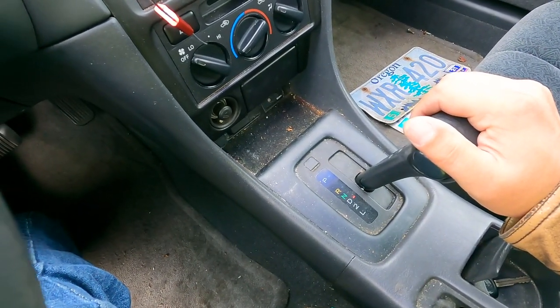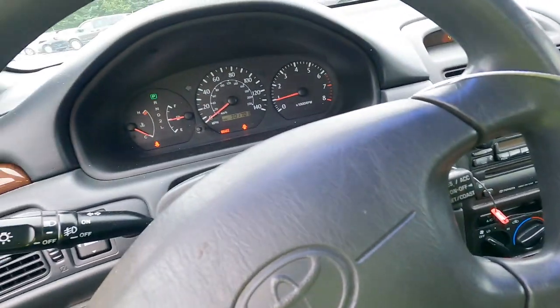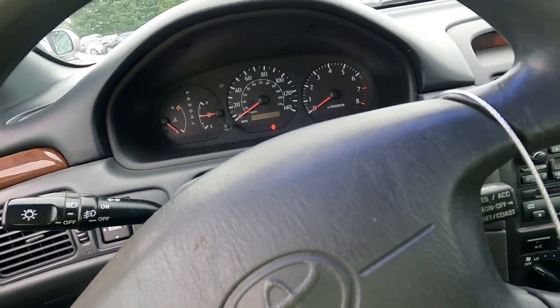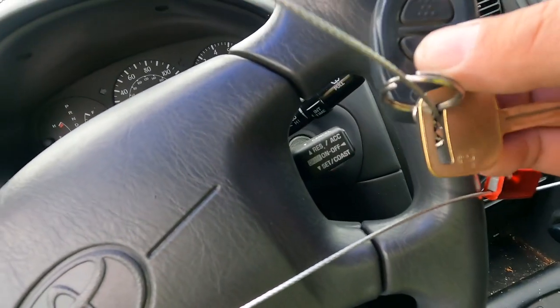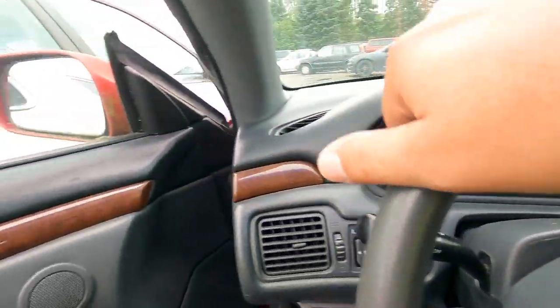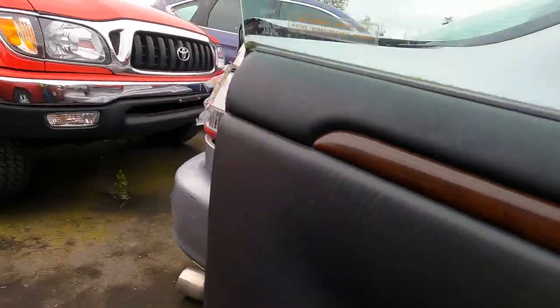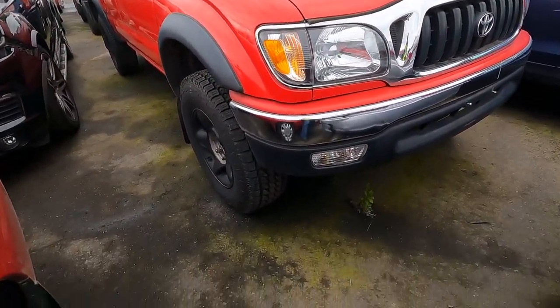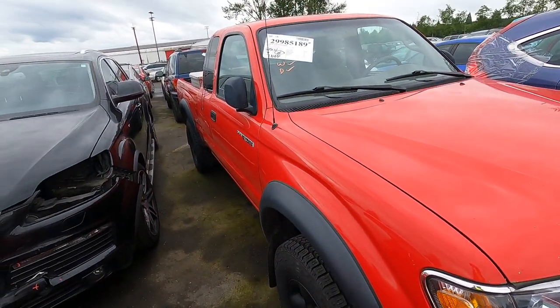Yep — forwards and backwards. She started up without a jump. It still has the key fob — the little factory Toyota key fob from 1999. This is insane! This is a great car right here, this is an awesome find.